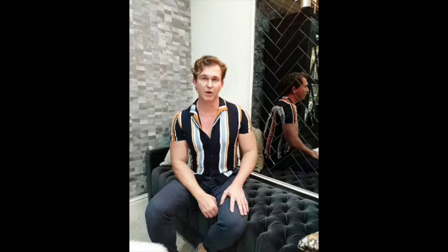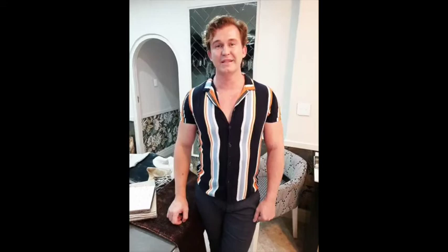To say thank you to Patty and to show some appreciation for sending in the photo, we would like to thank you by sending you this beautiful scatter cover. I'm sure this will get you going on your redecorate. Thank you for joining me, Franz Alexander. Be safe, be healthy, stay home, go decorate.